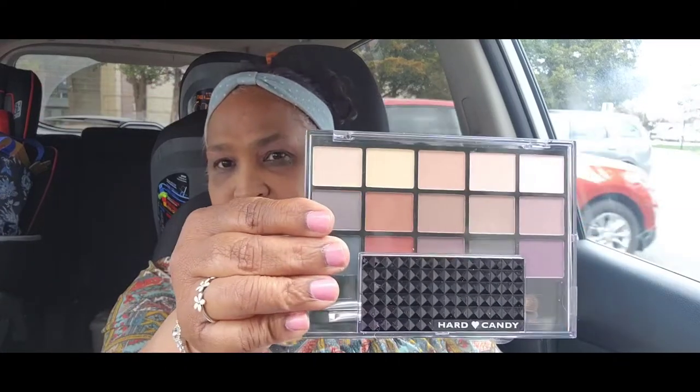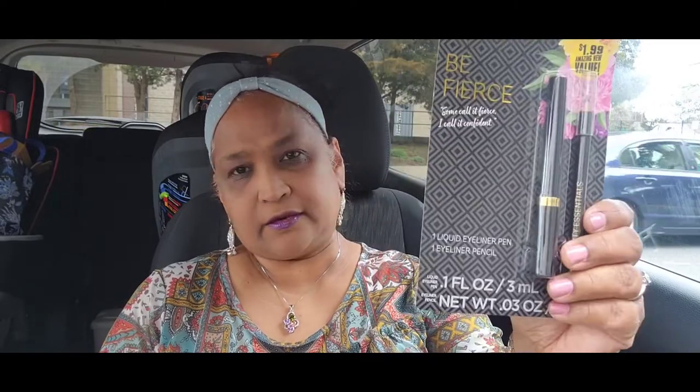Then you also got another Hard Candy palette, which is Mattely in Love. Then you got this liquid eyeliner and eyeliner pencil set. Then you got this Bora Bora eyeshadow, and then you got a volumizing black mascara, plus a jet black bold mascara — Stroke of Gorgeous.